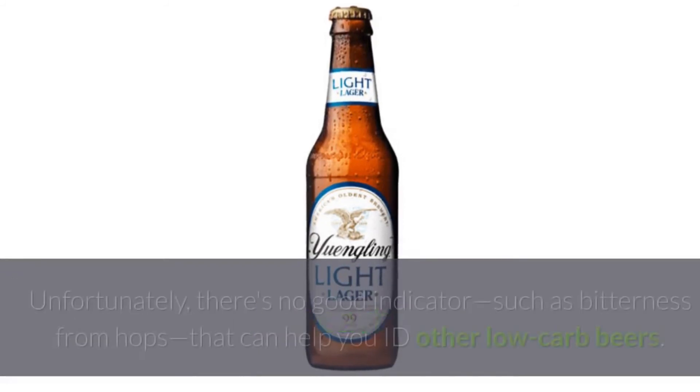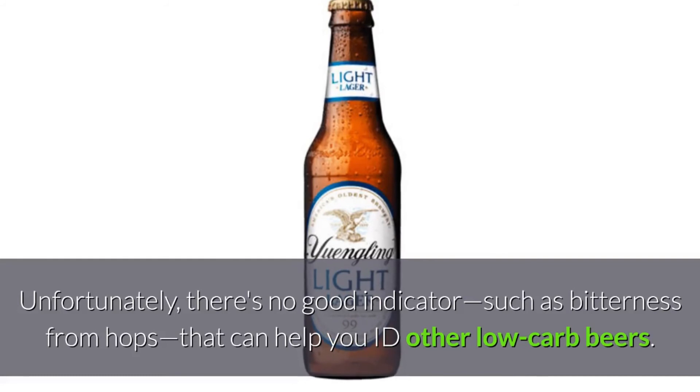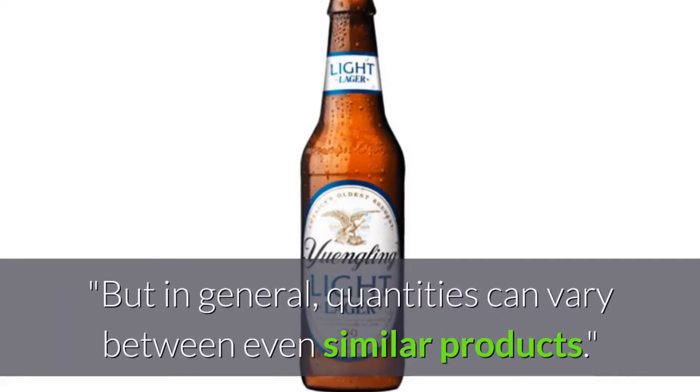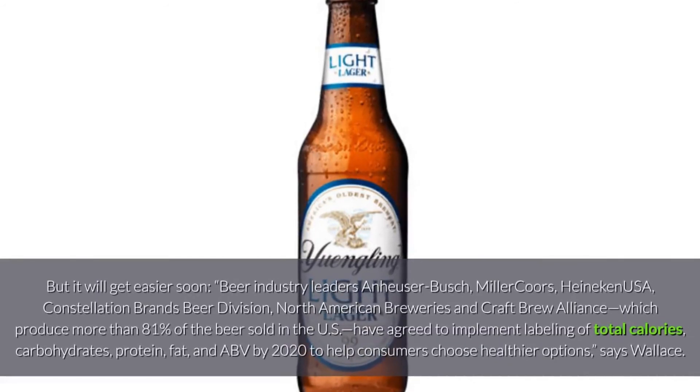Don't see a low carb beer you like? Unfortunately, there's no good indicator — such as bitterness from hops — that can help you identify other low carb beers. Obviously, if the product tastes sweet, it likely has more sugar and carbs, says Wallace. But in general, quantities can vary between even similar products.